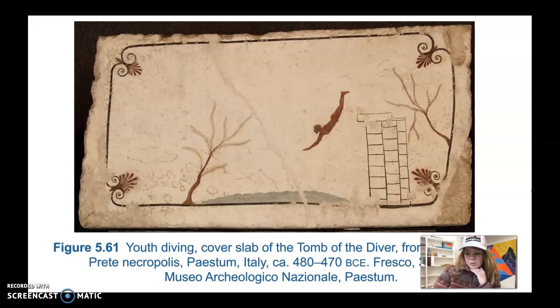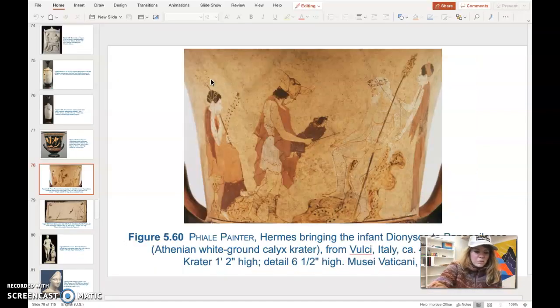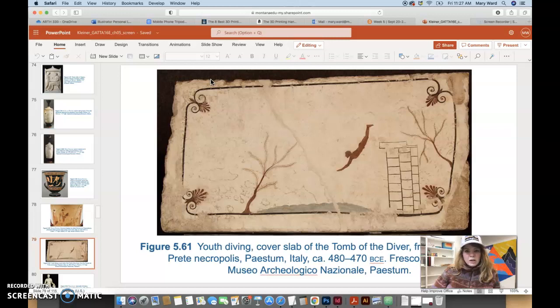This tomb from Paestum, Italy was quite small, and on one of the walls this painting can be found. It depicts a youth diving from a stone platform off to the right into a body of water below, and this mostly symbolizes the deceased's plunge into the underworld. Trees are present to frame it, and there's also a decorative frame running around the whole painting. This gives us an idea of what Greek panel paintings may have looked like, though this one survived because it's a tomb painting done on plaster, which tends to last longer.